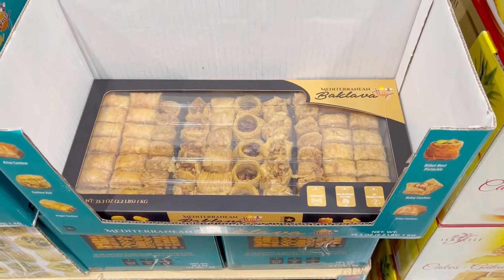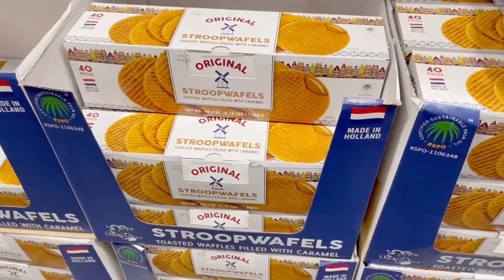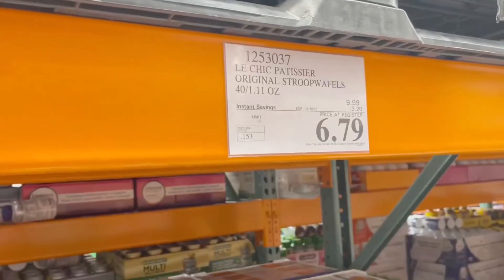These baklavas are also very delicious and it's just $10.49. There are all kinds of goodies here at Costco — too bad I cannot buy all of them!